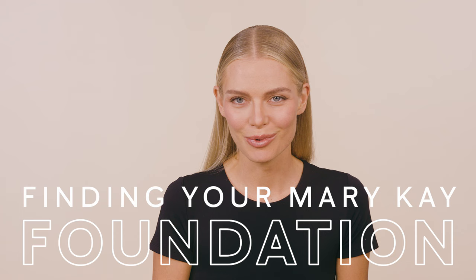How well do you know your Mary Kay foundations? Today we're taking a quick look at the TimeWise 3D foundation — and pay attention, because we just might test your knowledge at the end.